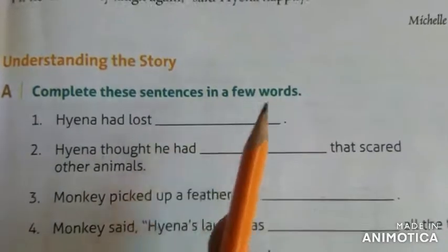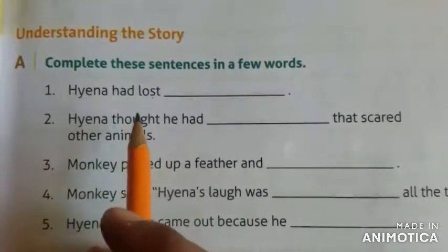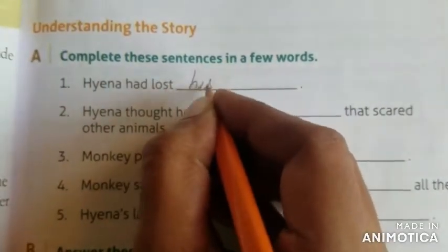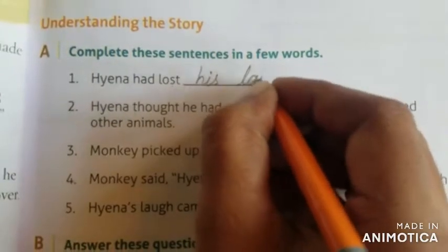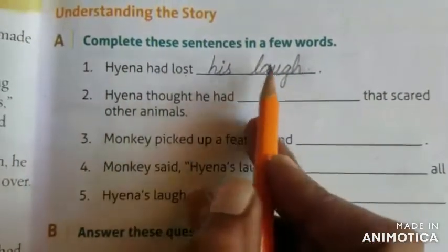Complete these sentences in a few words. What had Haina lost in this lesson? His love — H-I-S-N-A-U-G-H. Haina had lost his love.